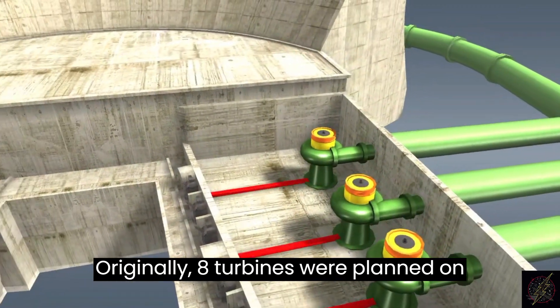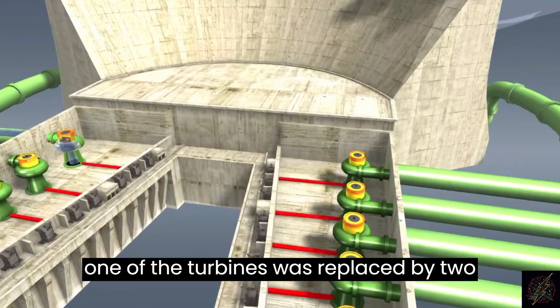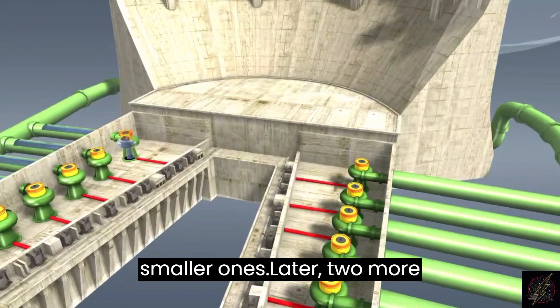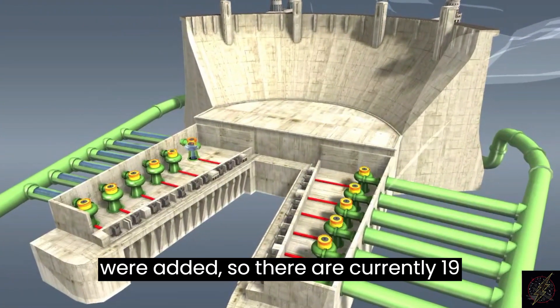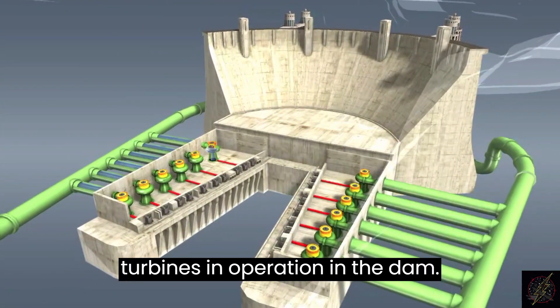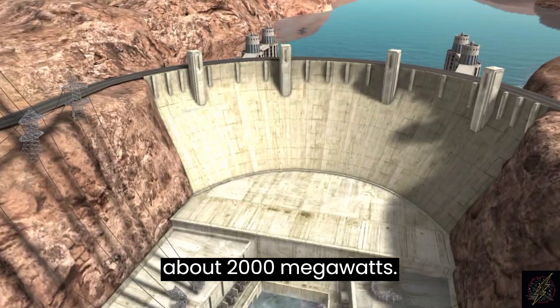Originally, eight turbines were planned on both shores of the river, but in the end one of the turbines was replaced by two smaller ones. Later two more were added, so there are currently 19 turbines in operation in the dam. The power station has a power rating of about 2,000 megawatts.